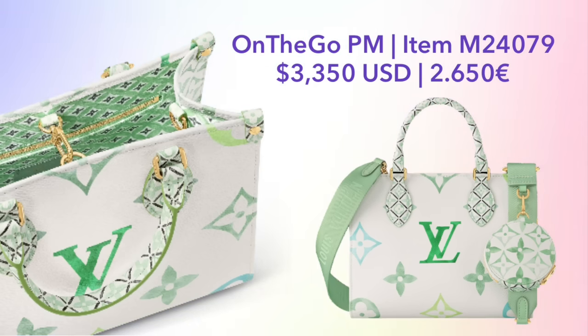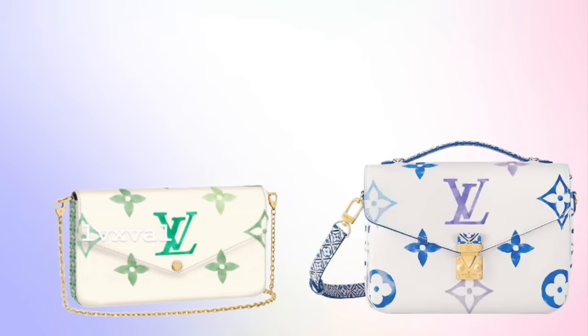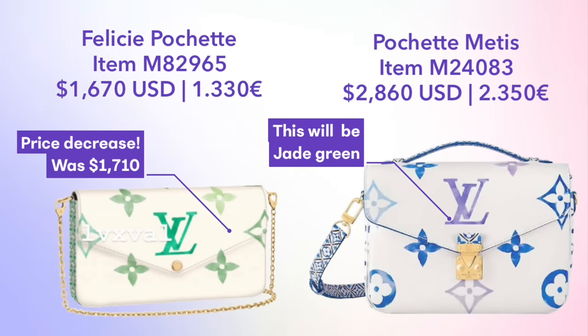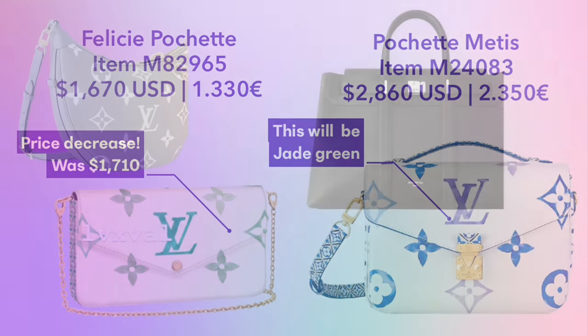In jade green, we're also getting the Felicity Pochette and the Pochette Matisse. I don't have a good photo of the Pochette Matisse in jade green yet, so here it is in blue — it will look just like this but in green. I also wanted to note that the price of the Felicity Pochette has gone down as well compared to when it was released in By the Pool over the summer. Some interesting price adjustments to note.